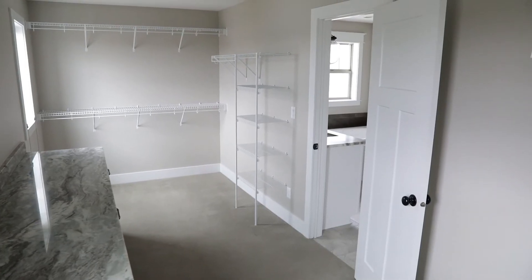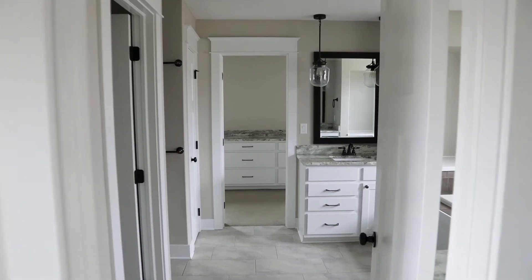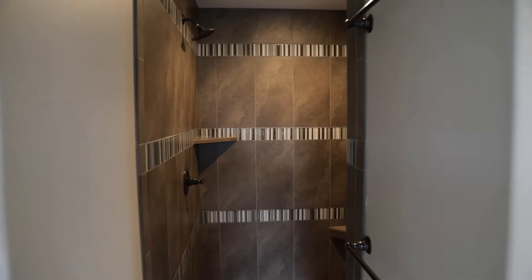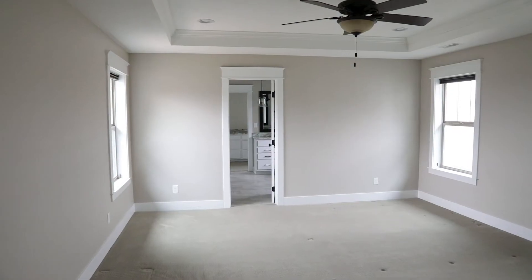This master suite is to die for. This closet is as big as a small bedroom. You have the separated vanities so you don't have to fight with your significant other when you're getting ready. It's got the jacuzzi tub, it's got the tiled shower — it's got everything you wish for in a new master suite.